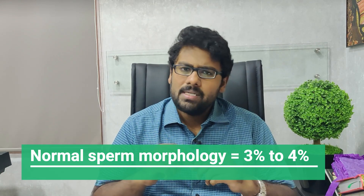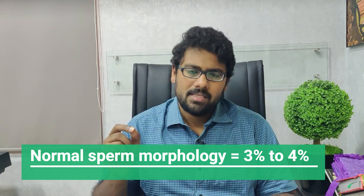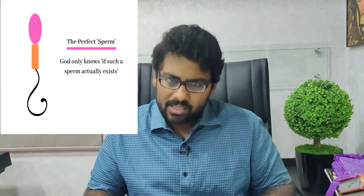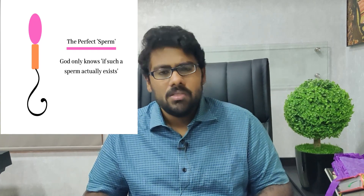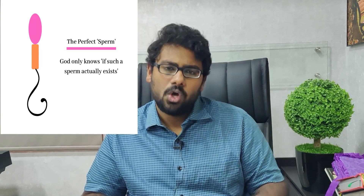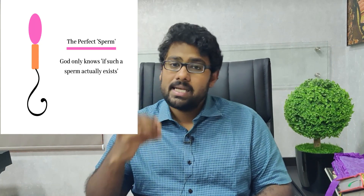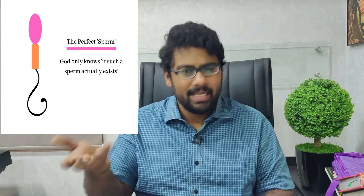As far as normal sperm morphology is concerned, the normal appearing sperms seen in the sample are actually capable of binding to the egg and fertilizing it inside the fallopian tubes — the birthing tubes in women. So basically, if there are three to four percent normal appearing sperms, the chances of fathering a child in the first year of marriage for fertile men is usually high.